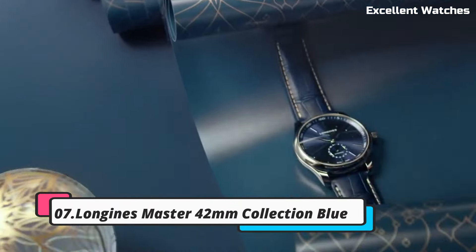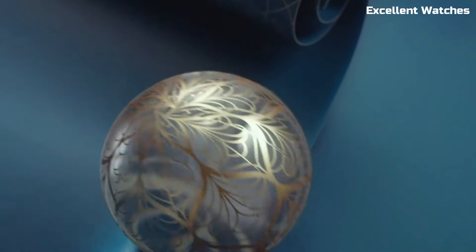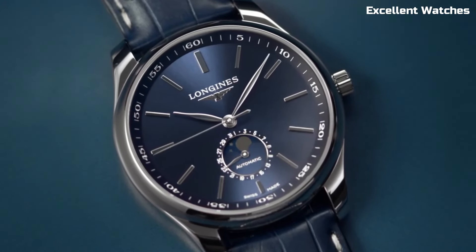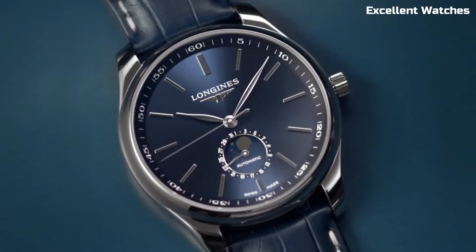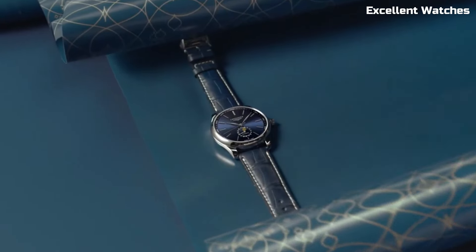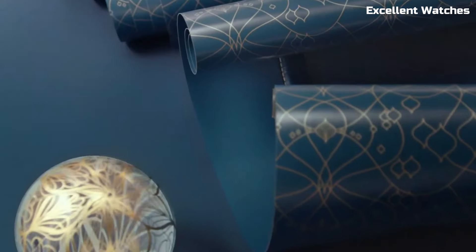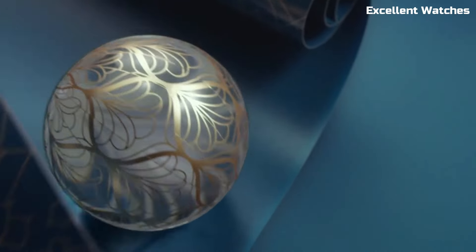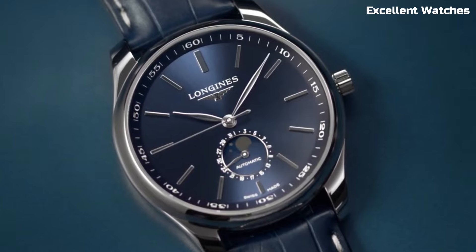Number 7: Longines Master Collection 42mm Blue. The Longines Master Collection 42mm in blue is a testament to elegance and precision. This exquisite watch boasts a 42mm stainless steel case with a captivating blue dial that exudes sophistication. It's powered by a precise automatic movement, ensuring accurate timekeeping. The watch features a date display and a transparent case back that showcases its intricate inner workings. With a comfortable leather strap, it's not just a timepiece — it's a statement of style and refinement. Whether you're attending a formal event or a casual gathering, the Longines Master Collection 42mm in blue is a symbol of timeless luxury, designed to complement any occasion and elevate your look.